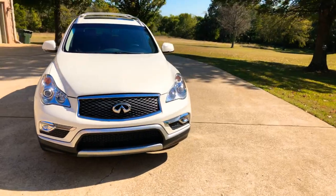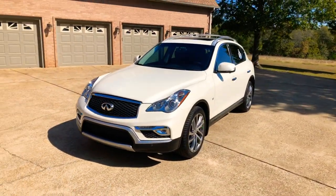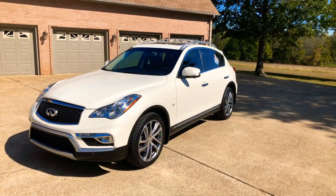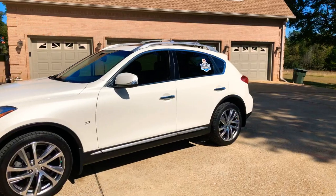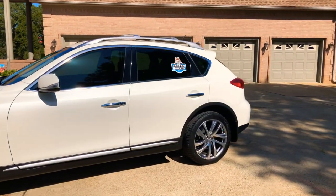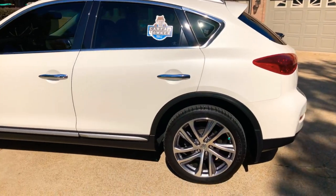This is a great SUV. I buy every single one I can get my hands on that are nice like this one. You get a lot of bang for the money — high quality luxury SUV. This is a one owner, clean Carfax, non-smoker, southern vehicle, no rust.